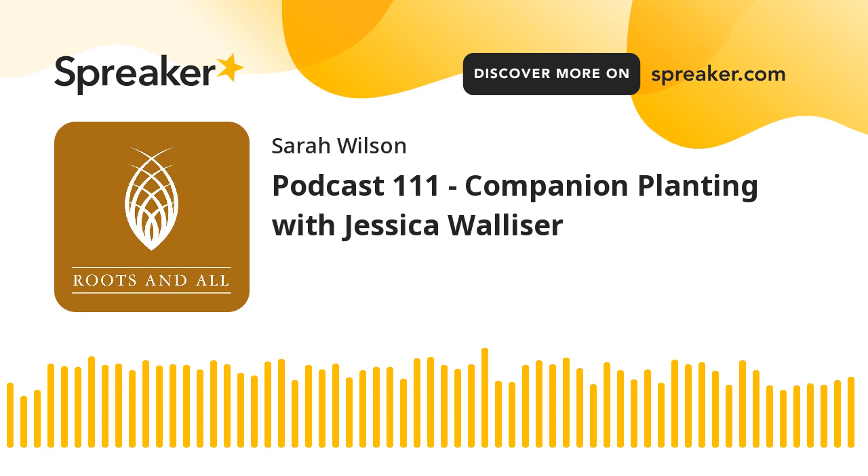This week, I'm speaking to Jessica Walliser, author of Plant Partners: Science-Based Companion Planting Strategies for the Vegetable Garden, which is a scientific look at companion planting to find out if it works, and if it does, in what way and why. This book is unique and it's essential reading if you'd like to uncover some of the secrets behind the received horticultural wisdom that's passed down from one gardener to the next.